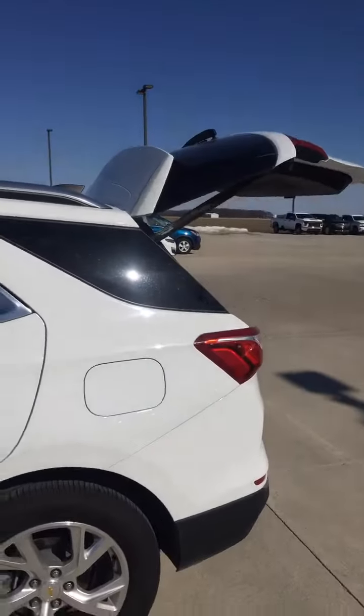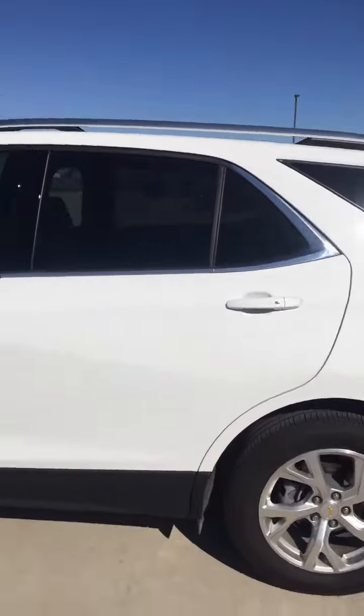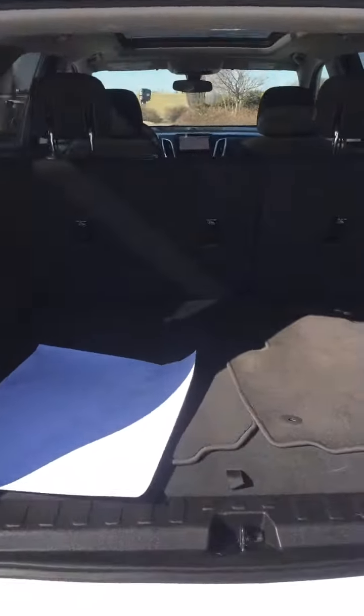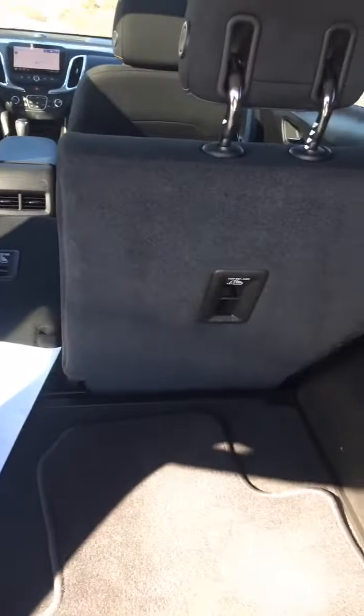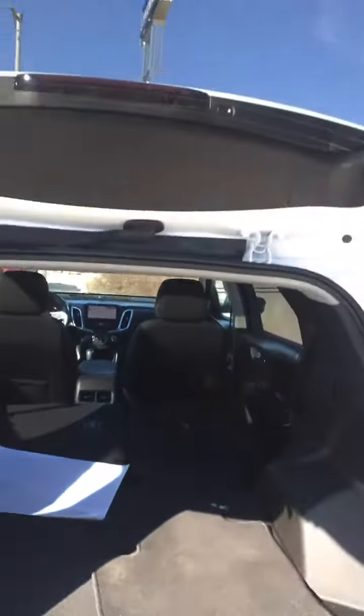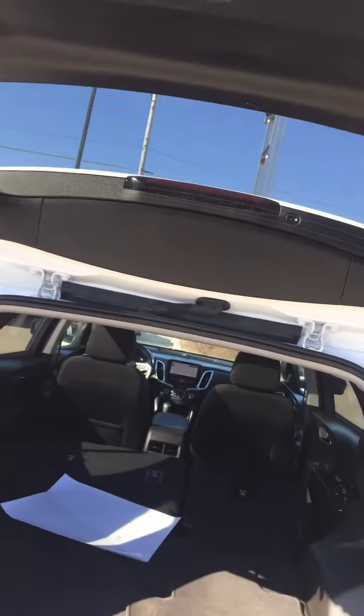Power rear hatch. Seems to be in very good shape — I'm not seeing any dents or dings. The seat's pulled down nice and easy. All kinds of storage. Let's watch that power rear hatch in action again.